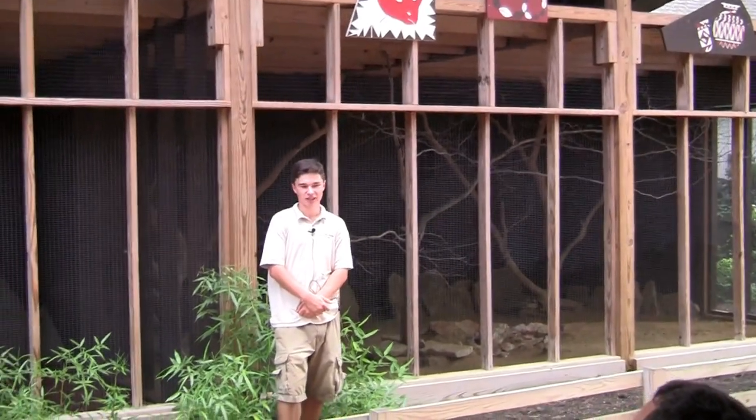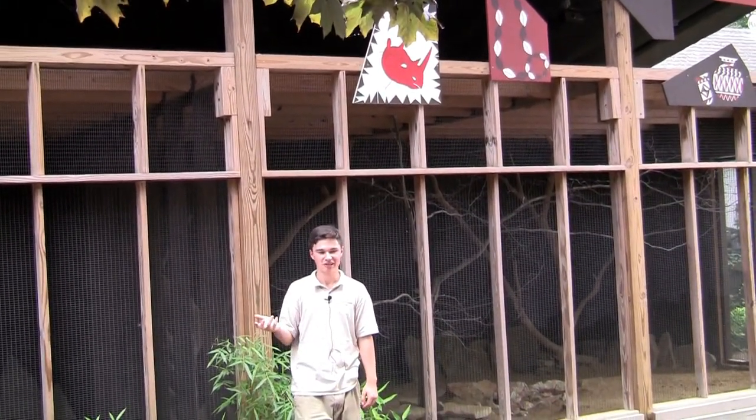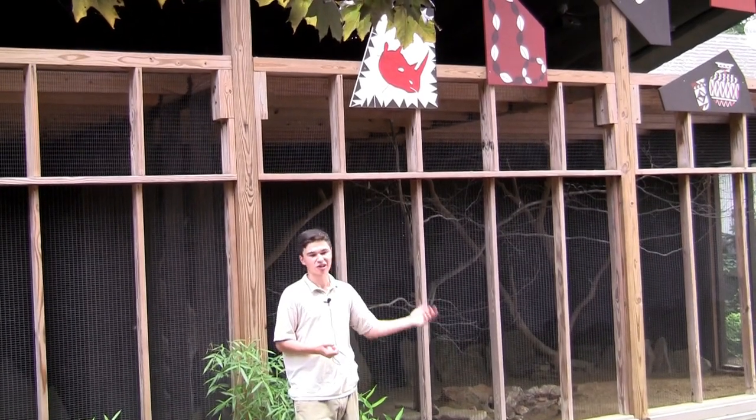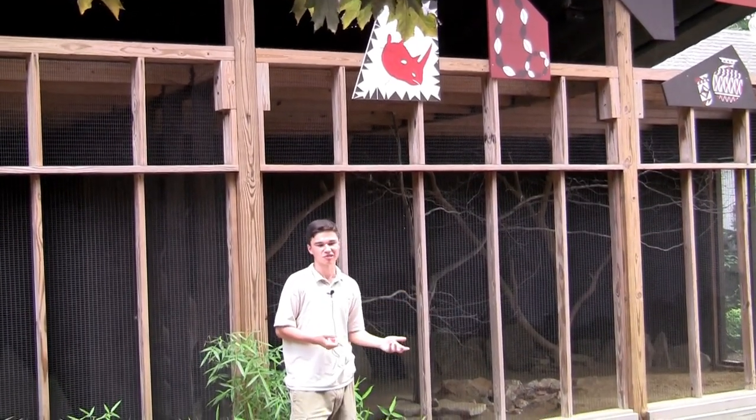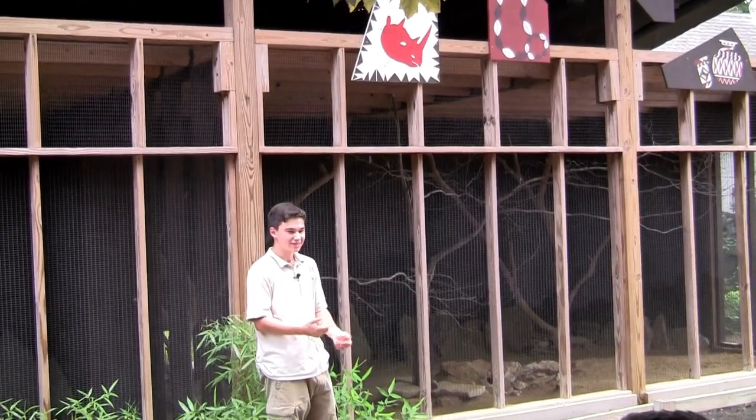With hand-raising, we like to have our animals raised by their own parents so they're not messed up socially. It's basically like if you hand-raised an ostrich — it would be like an ostrich raising a person. They wouldn't be able to function in human society.